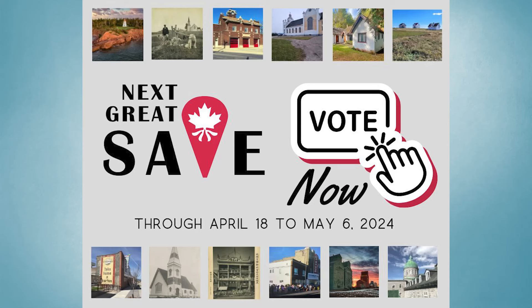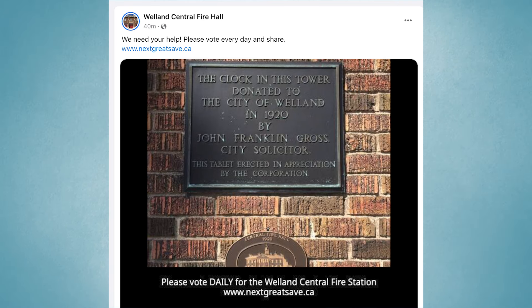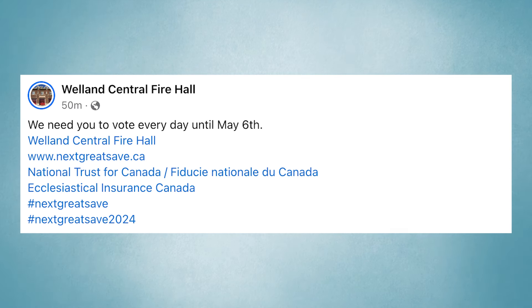It's interesting because some of these smaller communities have done really well in their voting. But I look at those smaller communities, and they might not have as many things going on. We've got half a million people here in Niagara, so why aren't we getting more votes? We've got to get out there and tell people what's happening. It's an honor for Welland to be on this list from across Canada, and we really thank the National Trust for Canada and Ecclesiastical Insurance, who put up the $65,000.